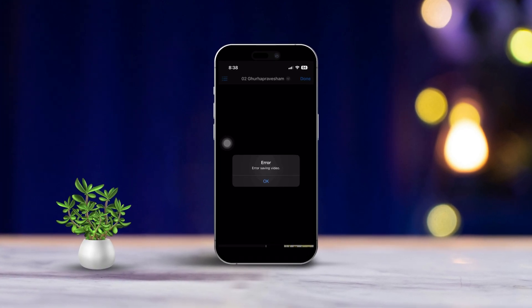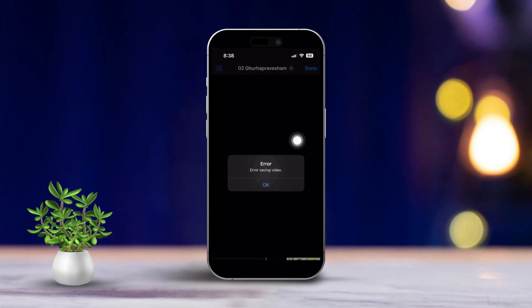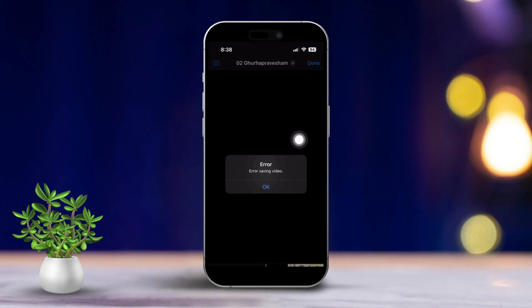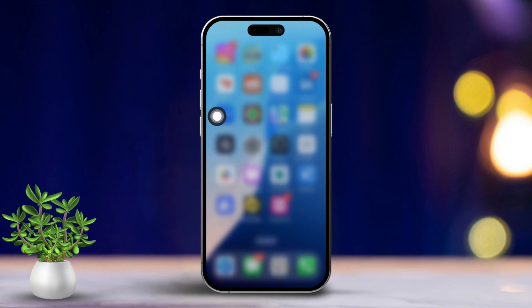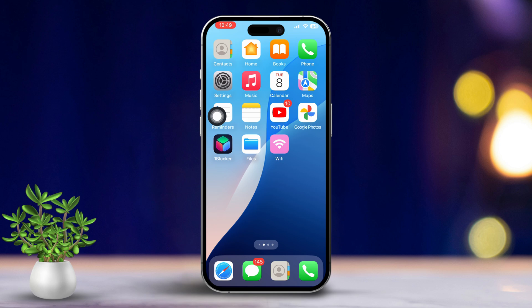Hey everyone, if you're running into trouble saving files in the Files app on your iPhone, don't stress — it happens. I need to help you sort it out. The issue can pop up for different reasons like low storage space, software glitches, or even settings within the app. Let's go through some quick solutions to get everything working smoothly again.